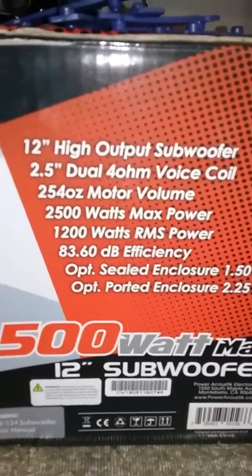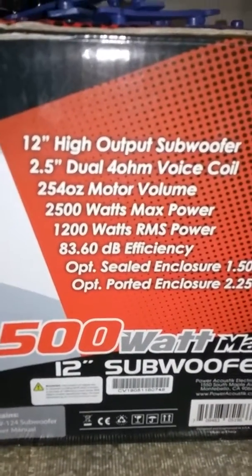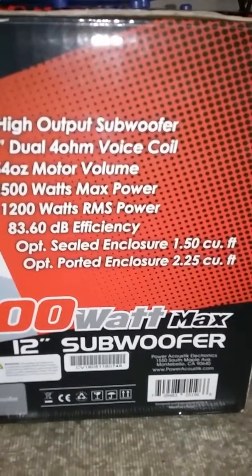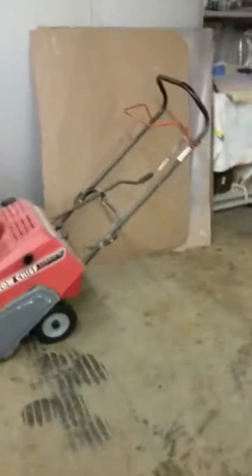Sensitivity is 83 dB — I'm used to like 90-something. 83 percent efficiency isn't very efficient, but it's okay. I don't know what that box volume is, but I guarantee it's probably ported — probably two and a half to two and a quarter cubic feet each, but they're in the same box together. We'll see what happens. Alright guys, peace.